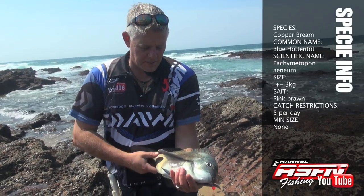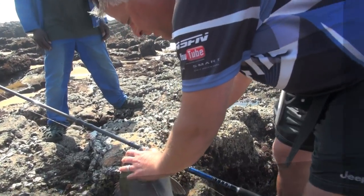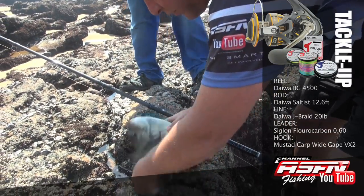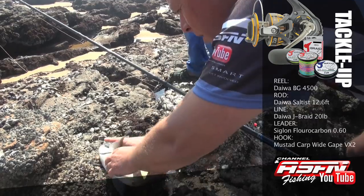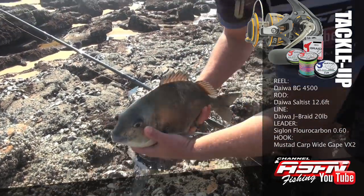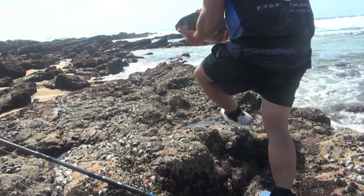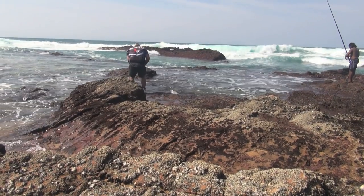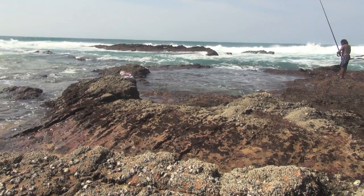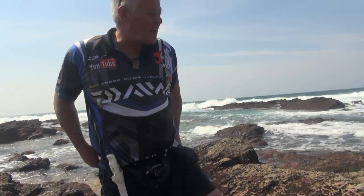This one looks different — hit in the corner of the arm. Very strong fight, very strong fish. Come on, come on, come! Let's go! That's awesome — got a nice fish!